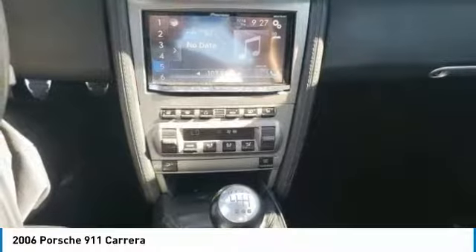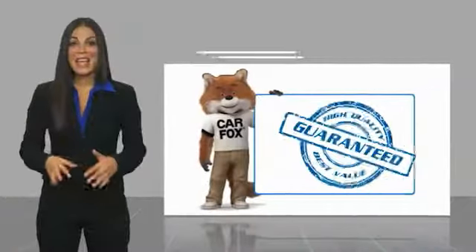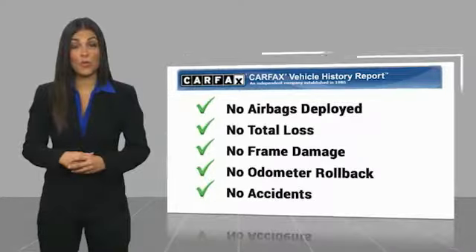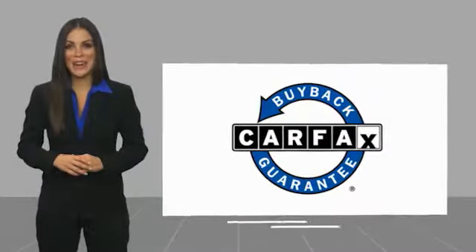This beauty will make even your house keys jealous. Drive it today. Here's another high-quality vehicle with a Carfax Vehicle History Report. Be sure to find a complimentary copy of this report online or contact the dealership. This vehicle qualifies for the Carfax Buyback Guarantee.